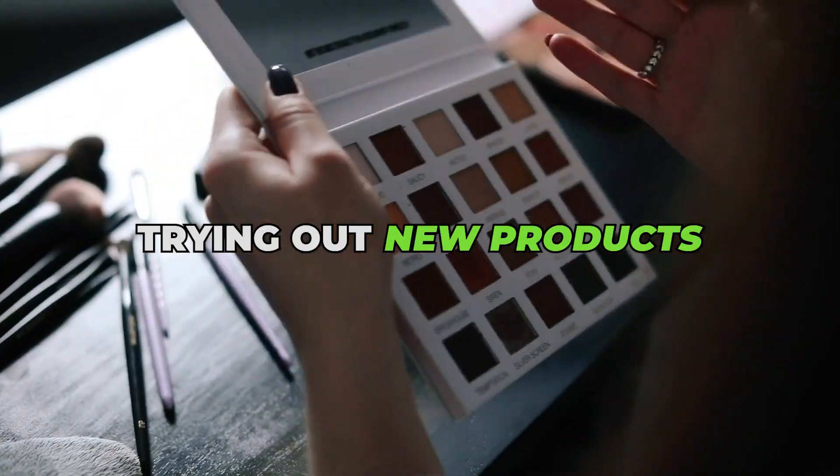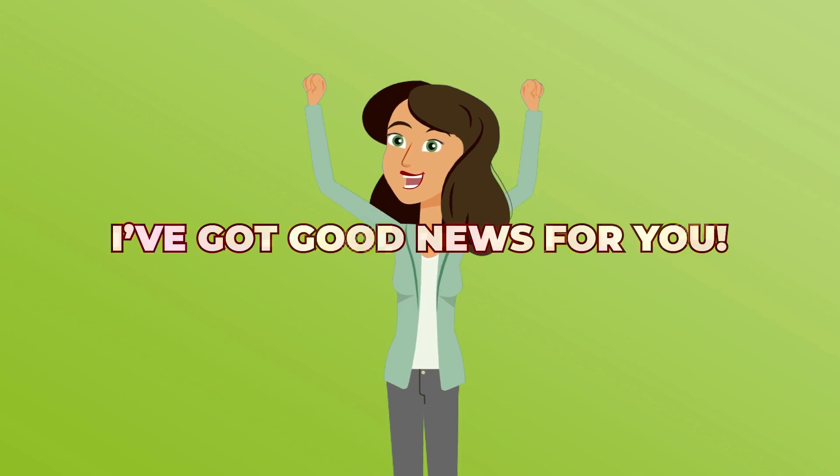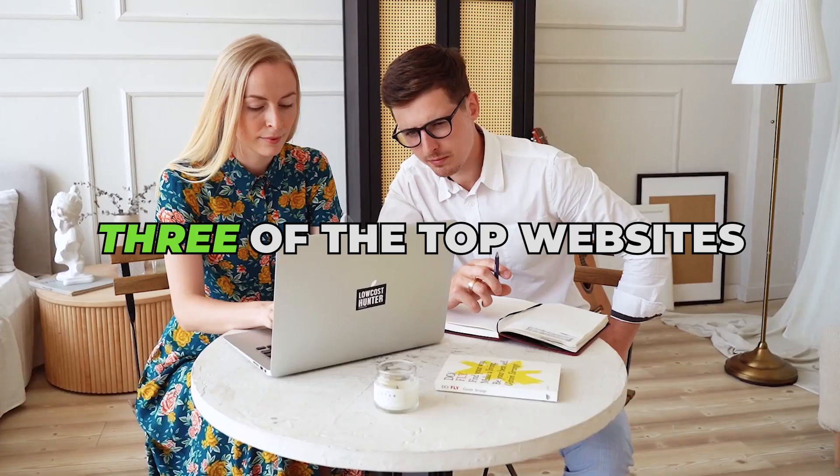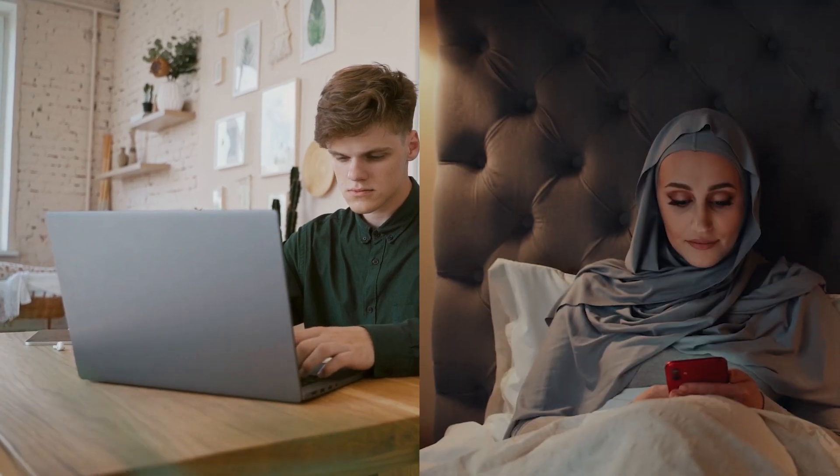Do you always have a say when trying out new products or checking out new websites? I've got good news for you! You can get paid while doing this. In this video, I'm going to show you three of the top websites that you can sign up for to earn money by testing things using either your computer or your phone.